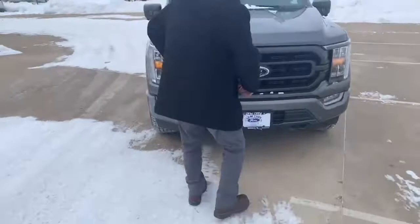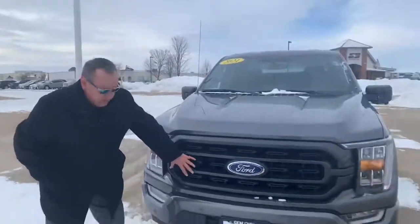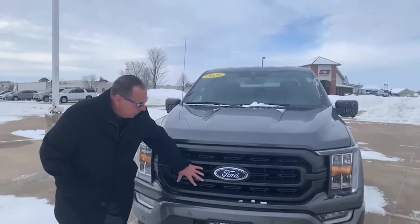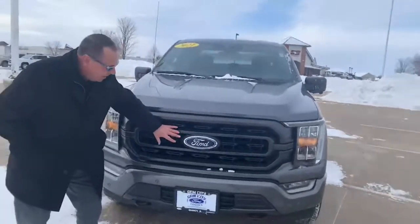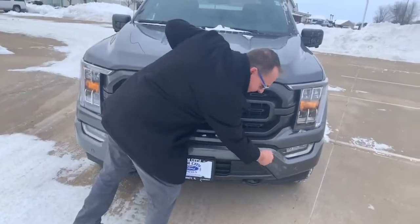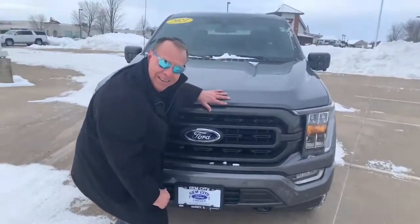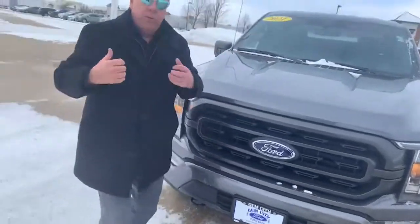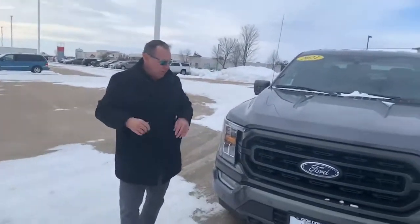Coming out with the grille — by the way, they have 11 different grille designs for 2021. This is the Sport Package, which means there's no chrome and it's blacked out. I really like the different elements in here, with the big large badging up front. And down here — all metal bumpers. You've got little buttons here — these are your 360 sensors. It does have cameras and sensors on the front.